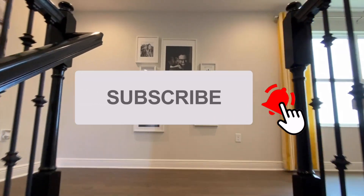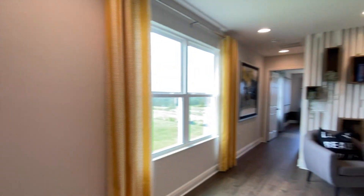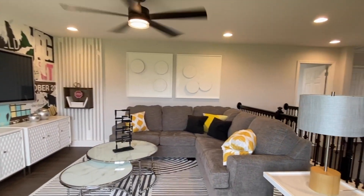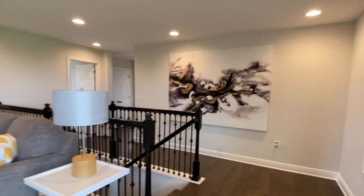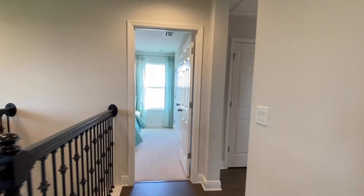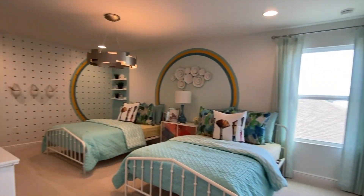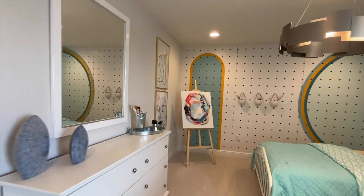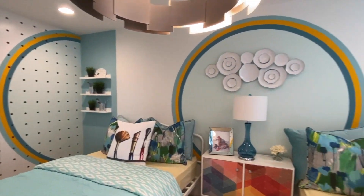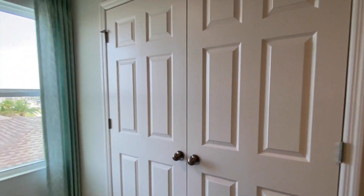All of your bedrooms are on the second floor. Here you have your loft, also called the bonus room. Then we come to your first bedroom — as you can see, it's very spacious, you can fit a couple of beds in here. Beautifully decorated, and you have your closet space.